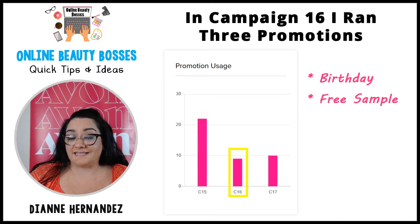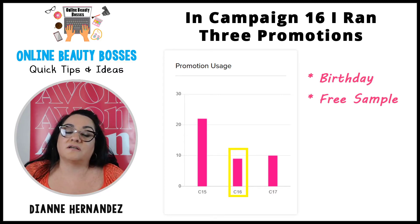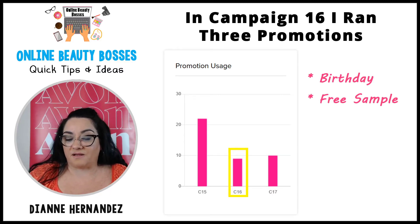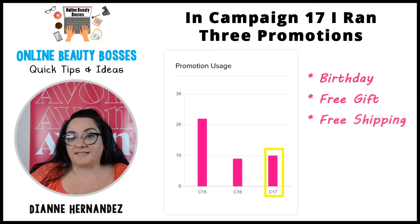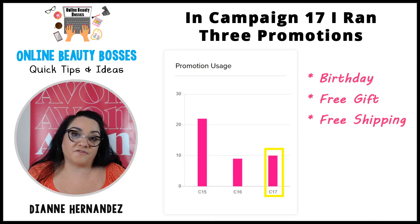In campaign 16, I tried a birthday promo code for a discount and a free sample, and got a handful of customers who took advantage of the free sample. The birthday customers — I think they were older customers in my database who may not have seen the email. Then in campaign 17, I offered a birthday code for 10% off, plus I took advantage of the free gift which was a mascara, and I also offered free shipping over the weekend.